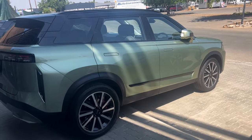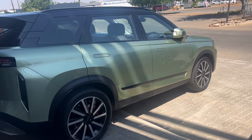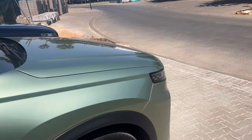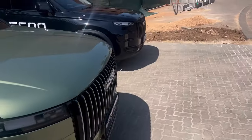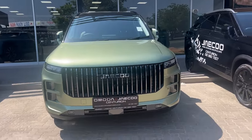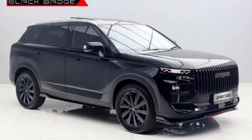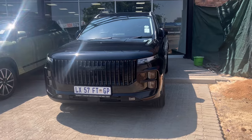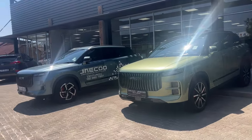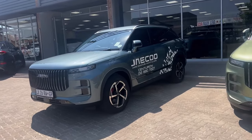Now let's go check the interior of the Jaeco J7. Guys, I've never been inside a Tesla or a Ford Mustang Mach-E before, but when I was inside this Jaeco J7 — look at it in black — it's not bad at all. The interior screams Tesla, it screams Mustang Mach-E, yes — you know, that huge display. But let's just go check it inside.